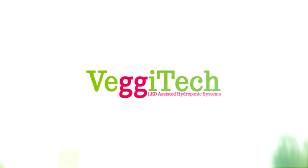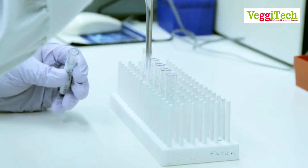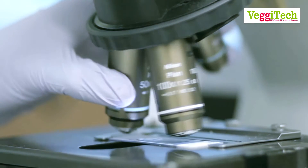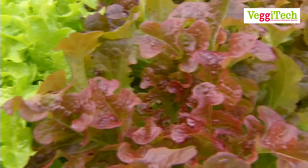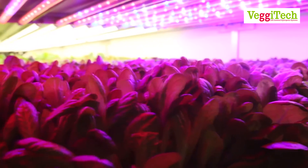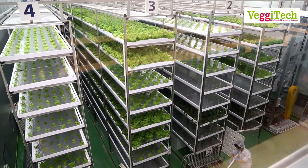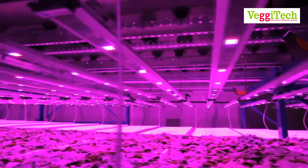We at Vegitech have put in years of research and development to create a cost-effective method of farming and agriculture which produces fruits and vegetables in a controlled environment. We offer a complete solution to indoor farming with our system, which consists of a custom-built frame, waterways, and high-quality LED light spectrum technology.